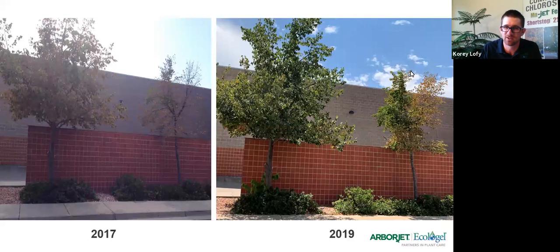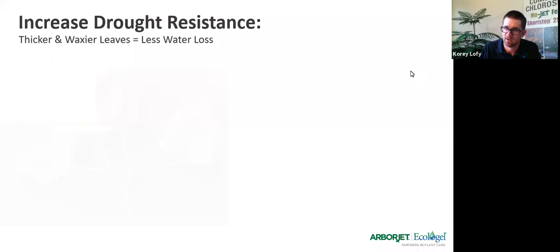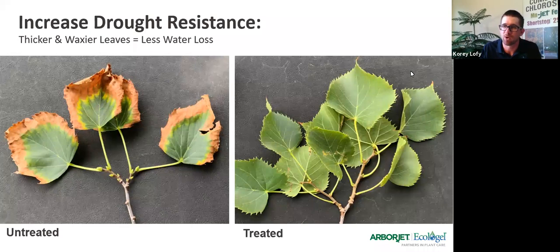If you look closer at those leaves, what you'll find in the untreated versus the treated is pretty remarkable. Those leaves come out a little bit thicker, a little bit waxier. Those trichomes — those hairs — are also going to prevent additional water loss. So you have a thicker, waxier leaf with more of those hairs, and that leaf is really better suited to handle aggressive environments.